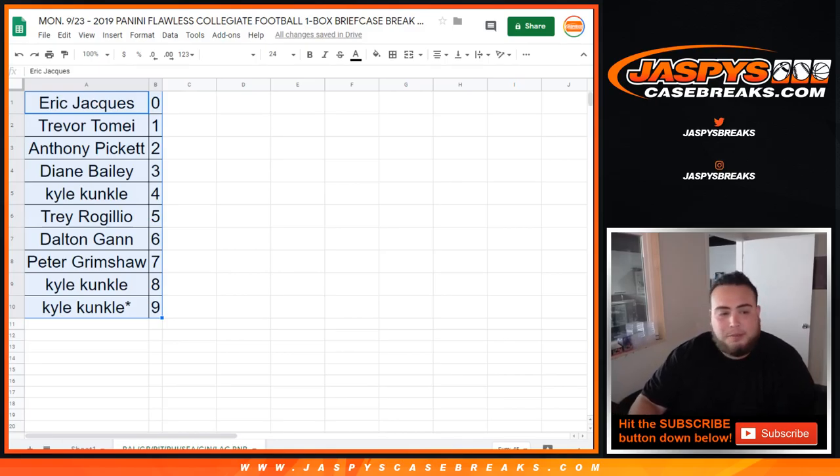Looks like jerseys could be coming up after Black Diamond — it looks like it's about to sell out. Josh Cruz gets an eight by ten. Assuming no one's going to want to trade, so TWC — trade window closed. Coming up in a separate video will be Flawless Collegiate Football, one box briefcase break, pick your teams, number ten.